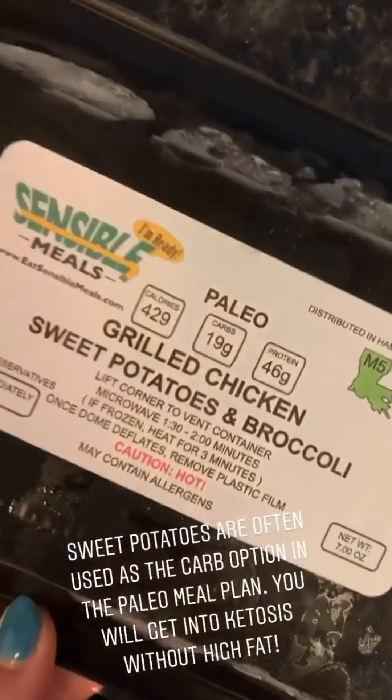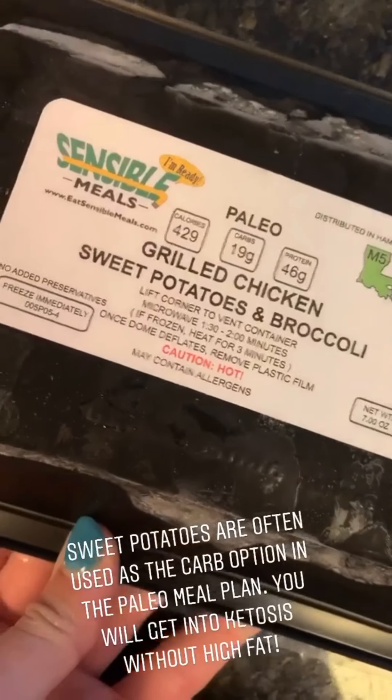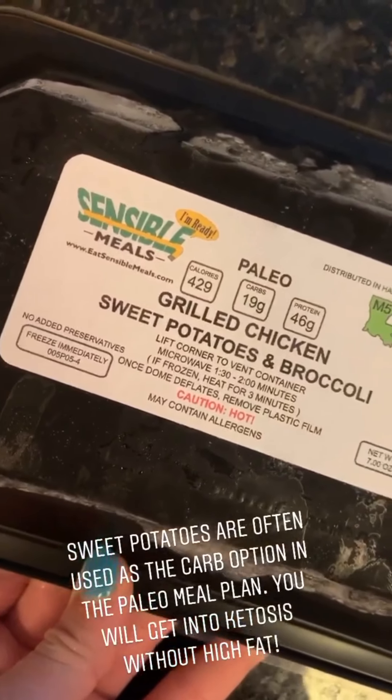A lot of times sweet potato is used as the carb because it is a paleo meal. You can see on the back it's a pretty low carb overall. That's what's great about the paleo meal plan — if you're looking to get into ketosis, it will do that for you pretty quickly. Ingrid actually started Sensible Meals after she found out her son was diagnosed with type 1 diabetes, so she kept that in mind when developing the company. Because of that, a lot of the meals are safe for those with dietary restrictions, being low sodium, low carb, and low sugar.